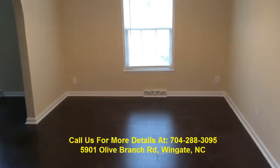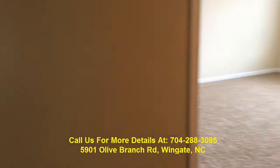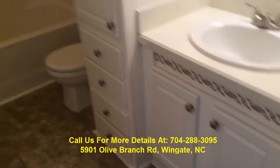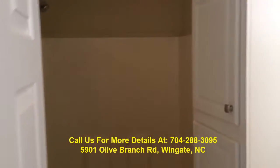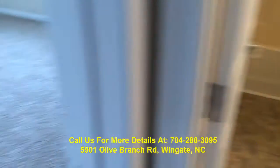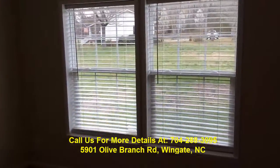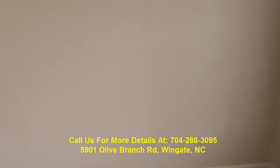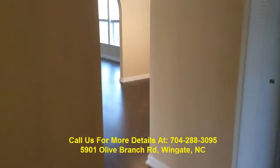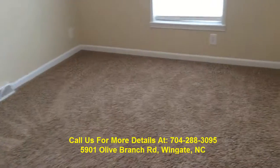Now we're going to look at bedrooms two and three. Here's your second full bath — you've got a renovated second bath with light fixtures. This is bedroom number two — everything's got crown molding and those Levolor blinds, with a nice good-sized closet. And then we enter bedroom number three, which also has all new carpet.